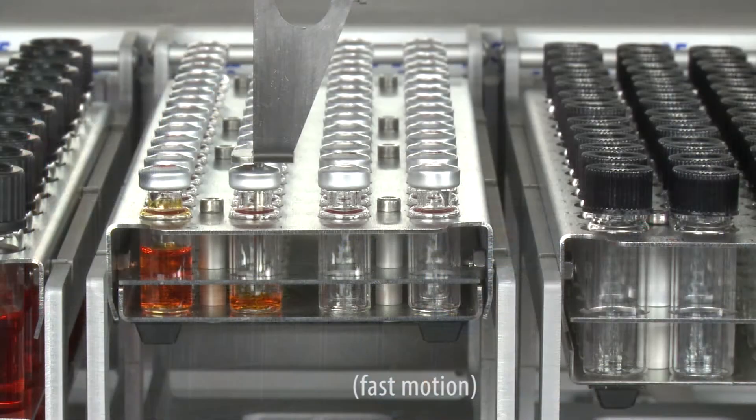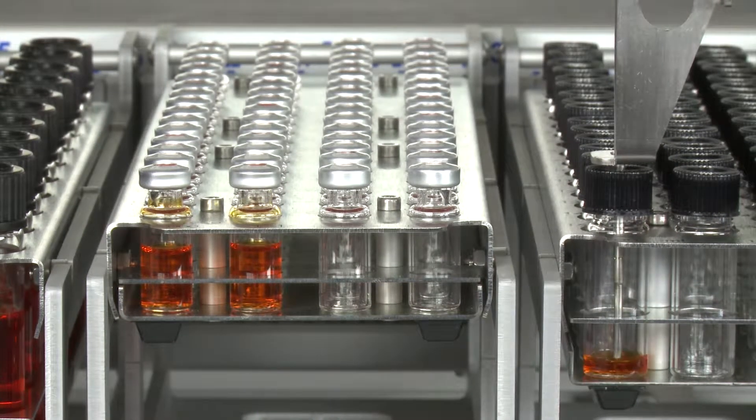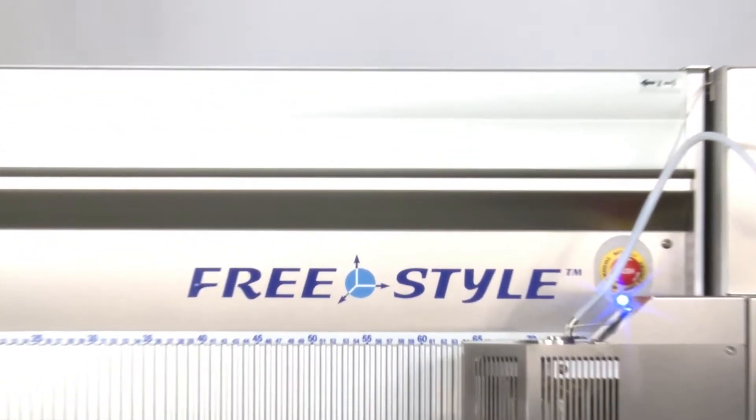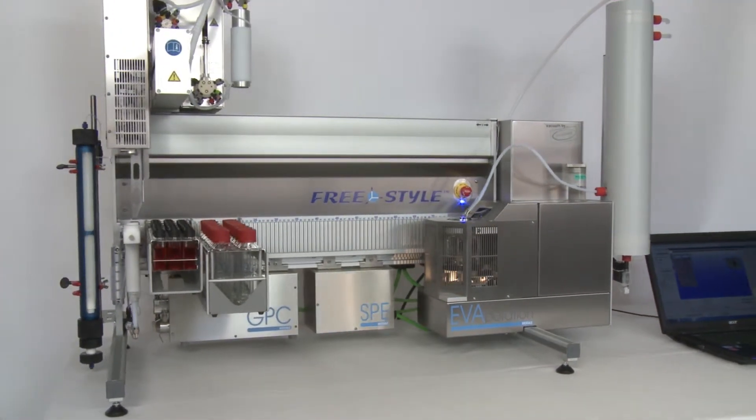Why not automate routine tasks in the laboratory? It is reliable, robust, and works fully automated — all day, all night, every day of the week.